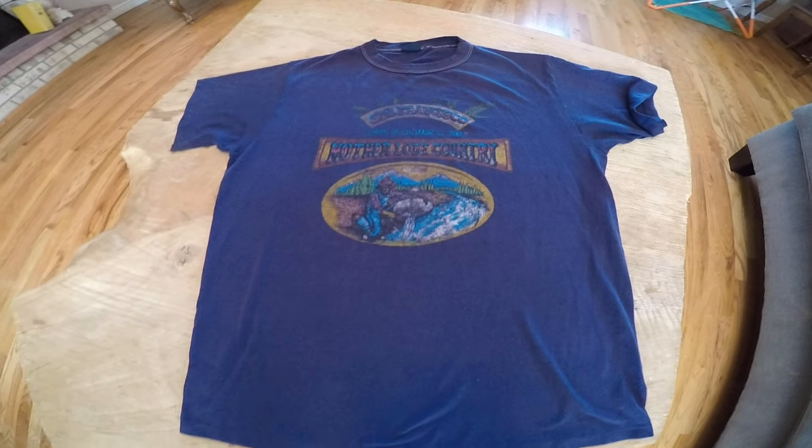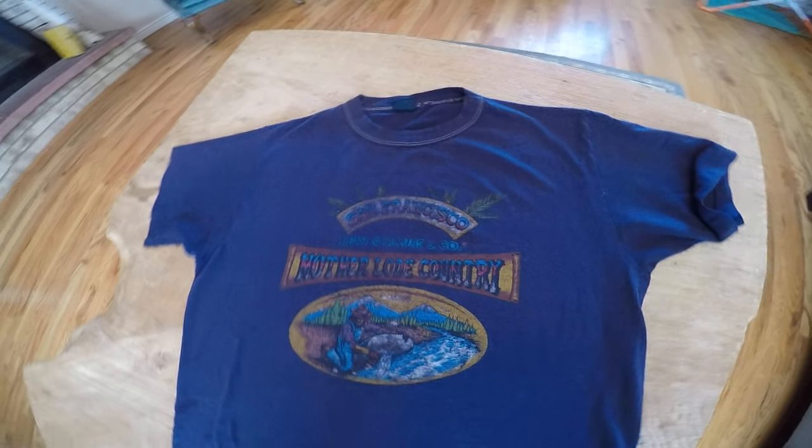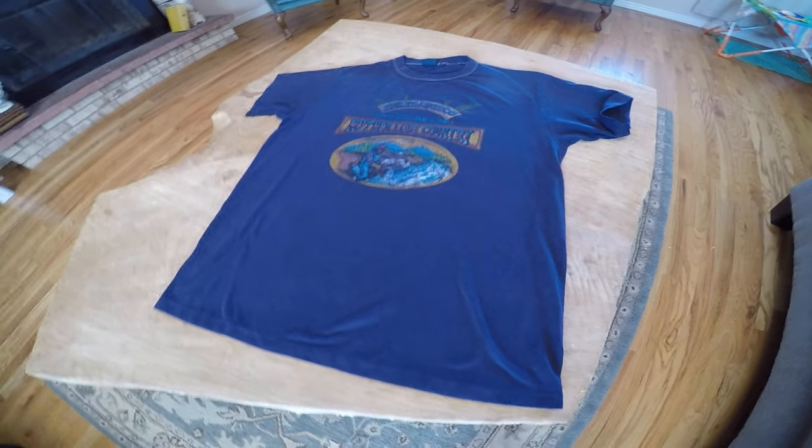Beautiful, vintage — I'm thinking 1980s, maybe 1970s — Levi's t-shirt. Thank you.